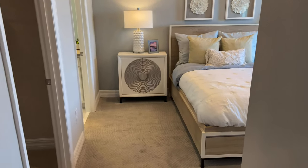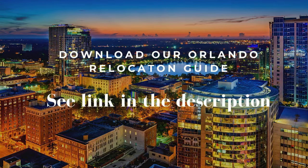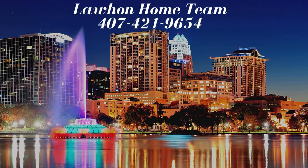This home is ready for you and your family. If you'd like to learn more about the Orlando area, please feel free to download our Orlando Relocation Guide. We hope we can be a real estate resource for you. Just call us at that number if you have any questions. And if you're enjoying our videos, please like and subscribe to our channel.